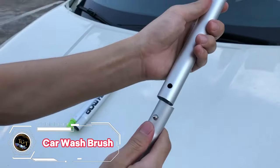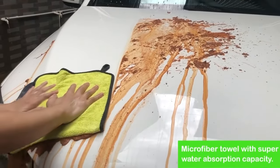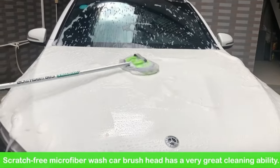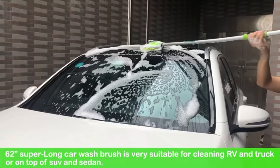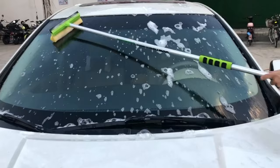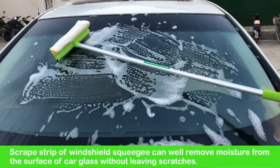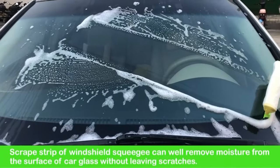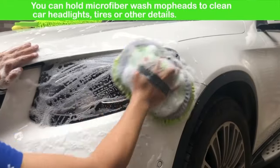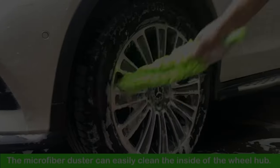Washing your car can be a hassle, especially if you have a large or tall vehicle. That's why you need the WANTOLF 62 Car Wash Brush, a versatile and convenient cleaning kit that includes a long handle, a microfiber mop, a wheel brush, and a microfiber towel. The long handle can extend up to 62 inches, allowing you to reach every spot on your car without straining your back. The microfiber mop is soft and gentle on your paint, while the wheel brush scrubs away dirt and grime from your tires. The microfiber towel can dry and polish your car, leaving it shiny and spotless. You can get this complete set for only $22.99.